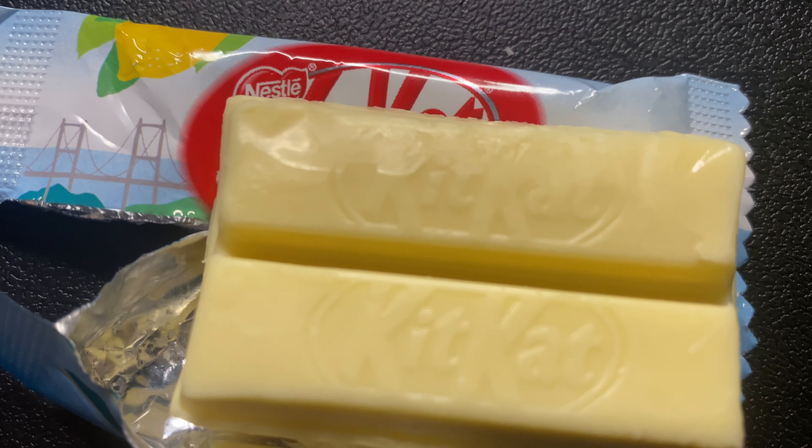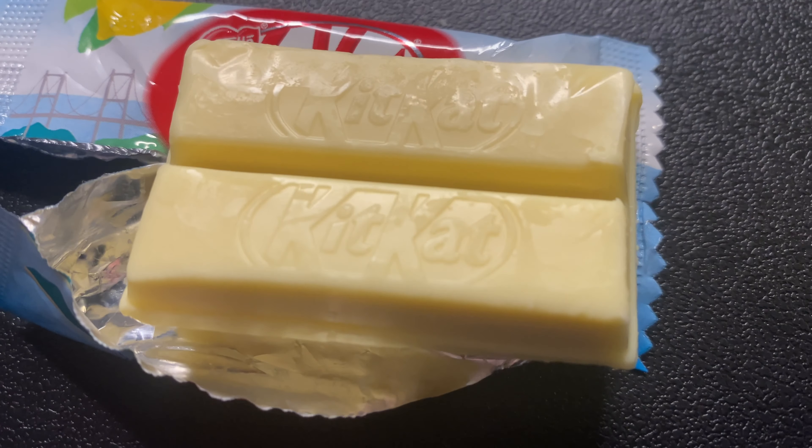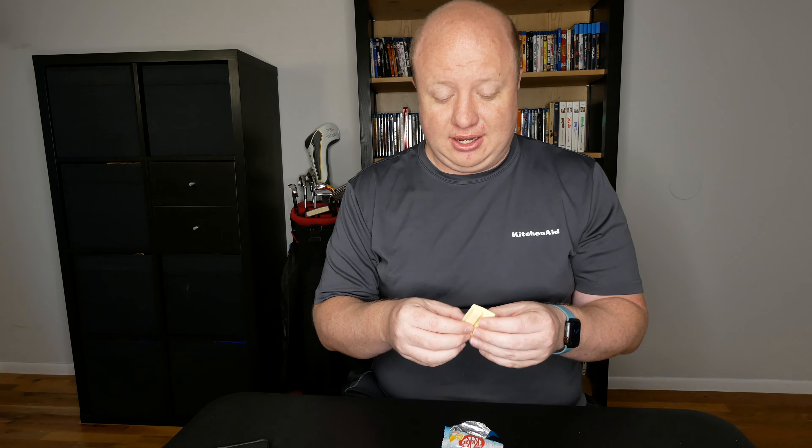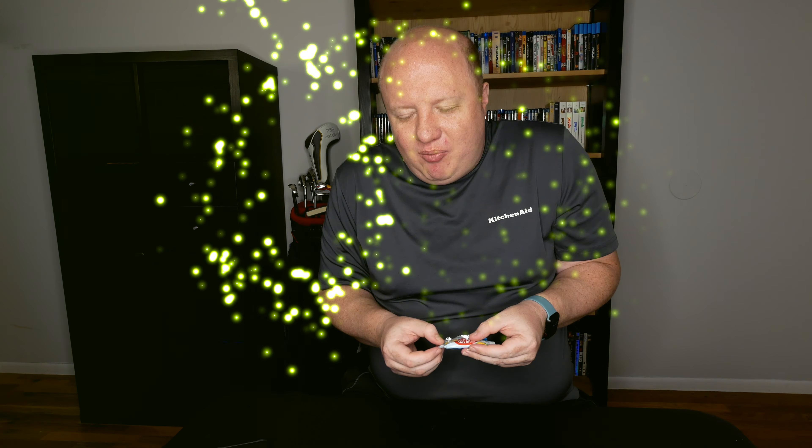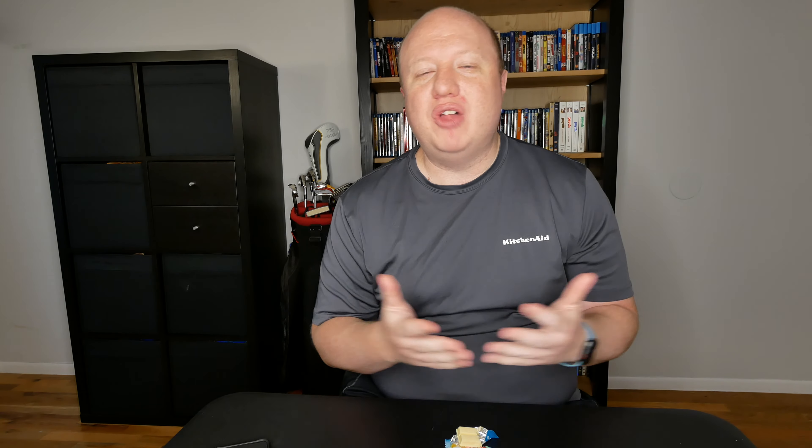Oh, these smell so refreshing. They look just like a white chocolate Kit Kat, but with tons of a citrus flavor inside. Citrus is one of my favorite flavor profiles, and this has like a perfect balance of the sharp tartness you get from the lemon. And you also do get a little bit of a salt flavor too, and it's balanced really, really well together. This is a super refreshing Kit Kat.